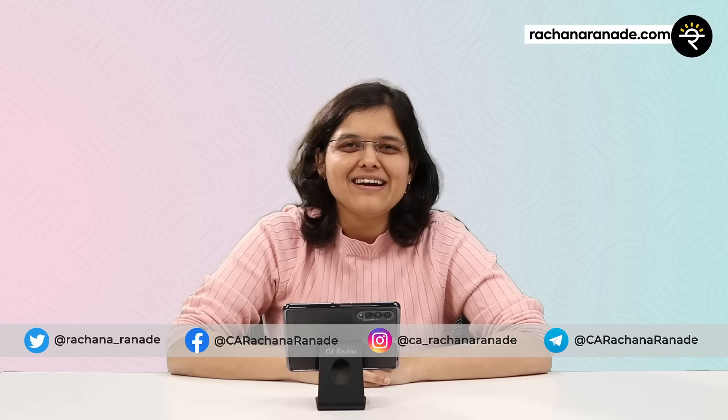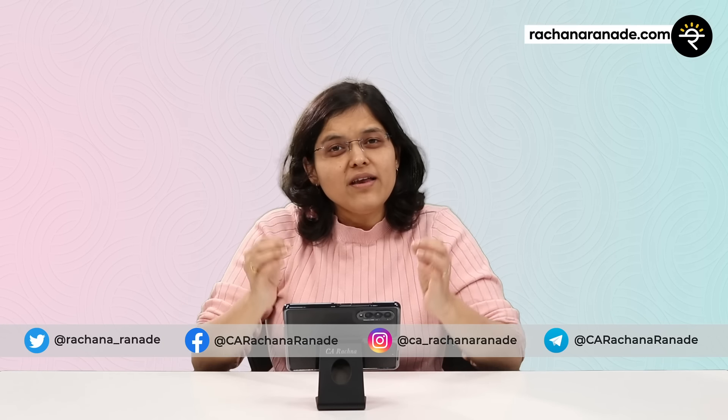Hey folks, CA Rachana Ranade here. Welcome to a very interesting and informative video where we are going to discuss who pays for your credit card rewards. In the pre-bumper, whether it was grocery shopping, buying a mobile phone, or getting a discount on a car, all these decisions are influenced if you get some reward — be it points or cash back.